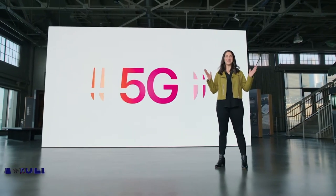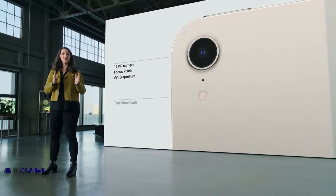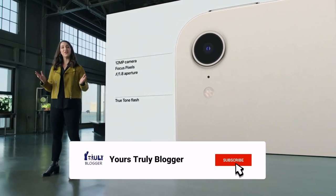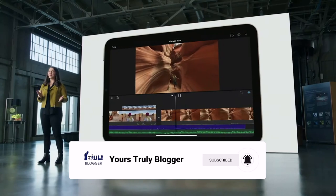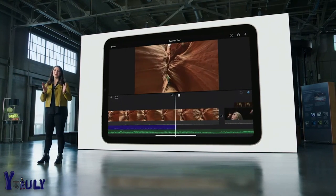We're bringing 5G to iPad mini. The back camera now features a 12-megapixel sensor with focus pixels and a larger aperture to capture sharp, vivid photos. We added a true-tone flash to mini for improved photos in low light. And now, with the ability to record in 4K, iPad mini becomes your mobile movie studio.